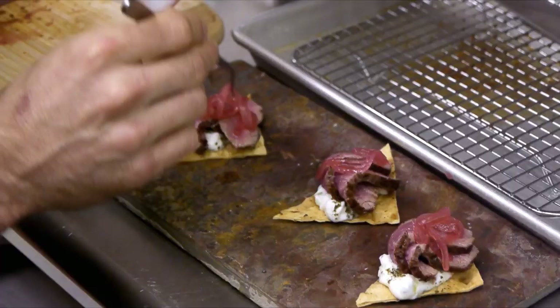That's what we call the quality control check right there. Pickled red onions on top of the freshly sliced lamb.